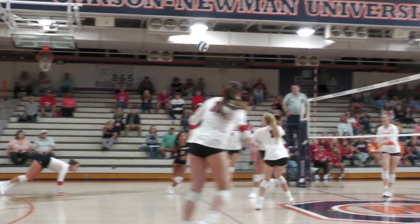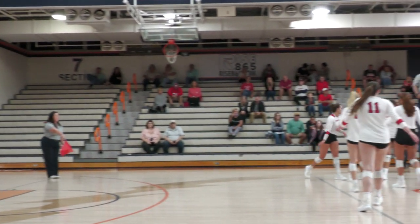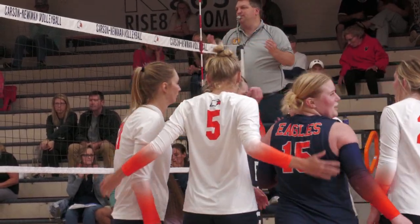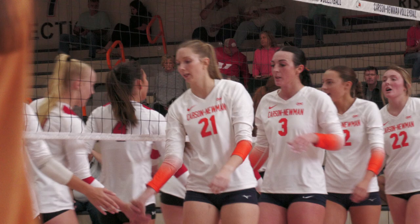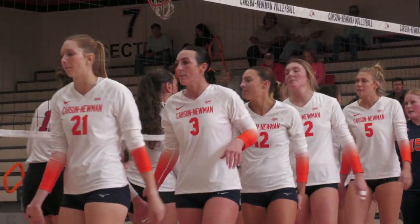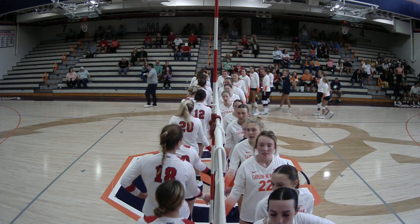Blair gets up Taylor Kieran, who pokes it over. Scarce with the dig. Far side by Leah Huffnagel — she's blocked and it goes down. Point Carson-Newman. Match Carson-Newman. What a fitting way to end this one. Carson-Newman wins in straight sets, 25-15 here in set number 3.